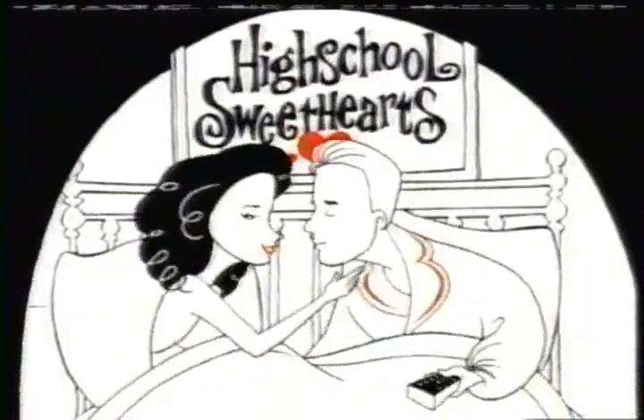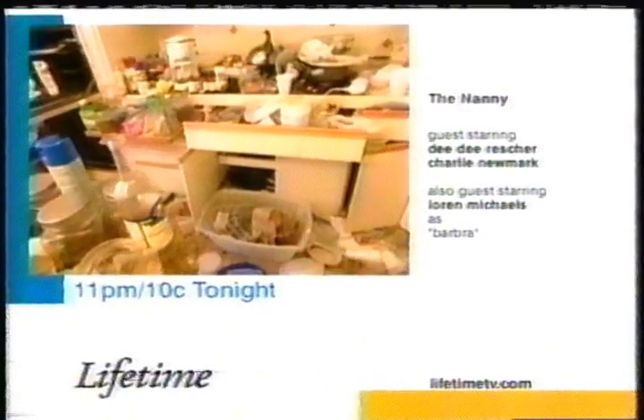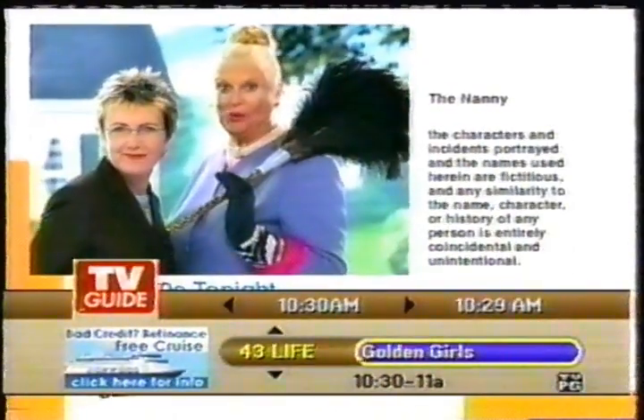That's disgusting. Kim and Aggie want to know: How Clean Is Your House? At 11 tonight on Lifetime. Just think of us as the superheroes of house cleaning. Oh, I like that.